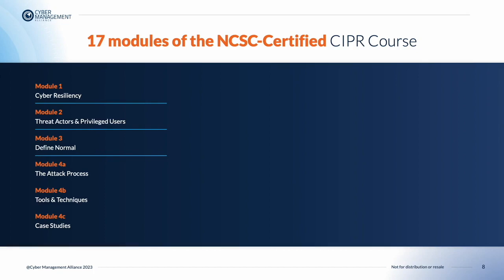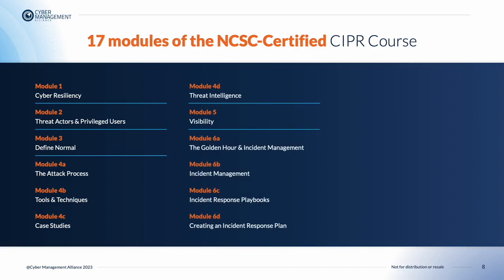In Module 4d, we look at threat intelligence. Students will understand the importance of scenarios in cyber resilience and be able to discuss how threat intelligence helps in early and more accurate detection. In Module 5, we look at visibility. Students will be able to explain the importance of focusing on visibility in your cyber resilient and risk management strategy, and will have a good grasp of the core concepts and terminology of log management in relation to visibility.